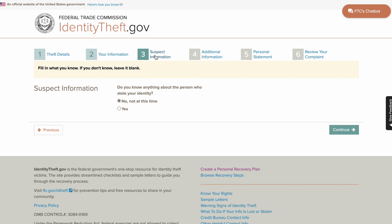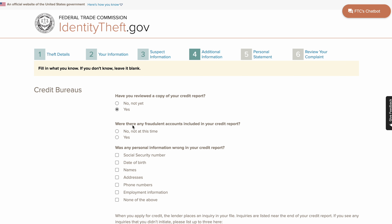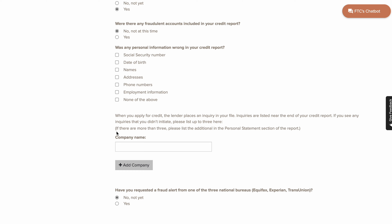For section number three, click no and continue. Have you viewed a copy of your credit report — click yes. If they say were there any fraudulent accounts on your credit report, you can put no, not at this time. Then scroll down and skip all of this.